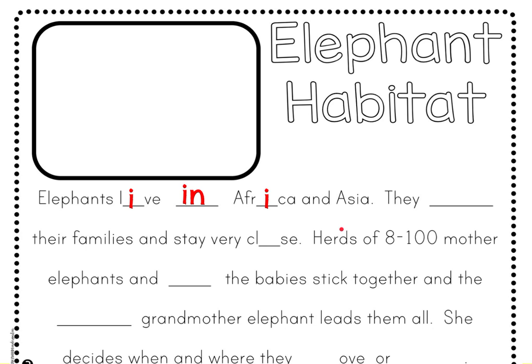You'll hear the terms African elephant or Asian elephant. When you hear those, that tells you where the elephant is from because they're a little bit different.